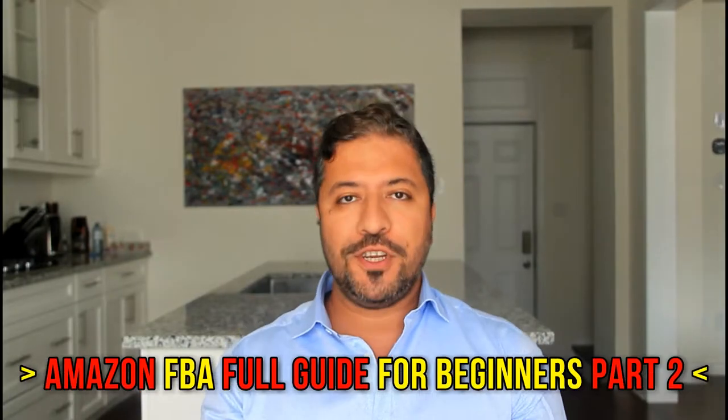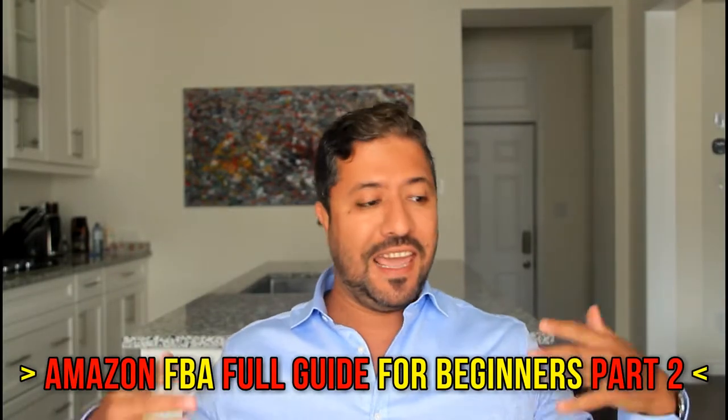Hey, welcome. I appreciate you guys watching this channel, and as I'm growing this channel I hope you guys are growing with your Amazon FBA business as well. This information is helping you guys with that. Today let's talk about Amazon's step-by-step process — the next phase of our Amazon selling strategy, sort of like an overall step-by-step guide.